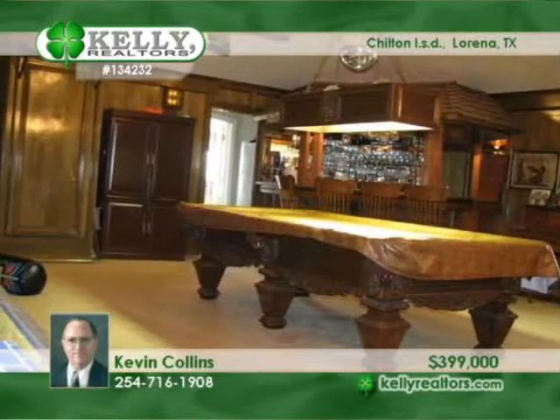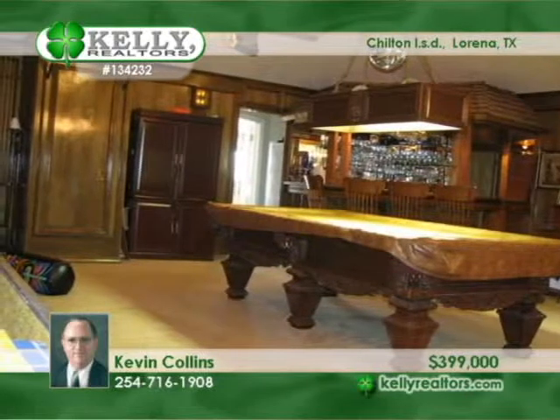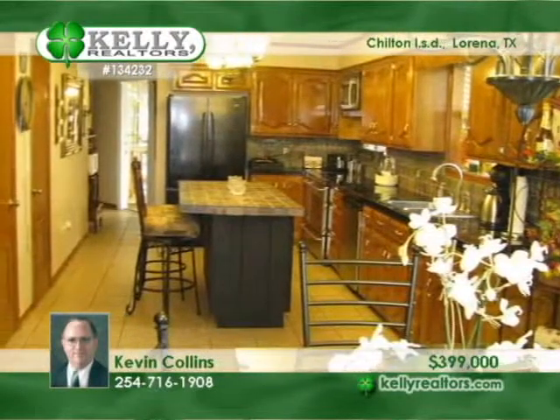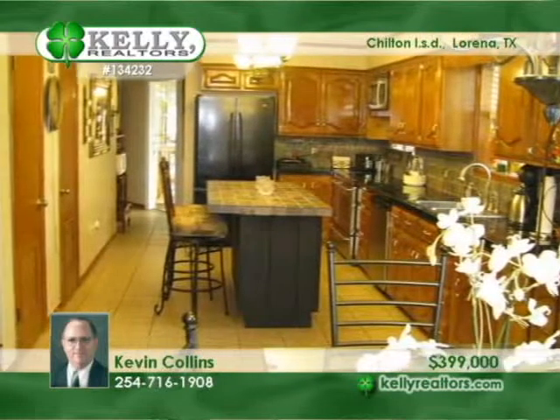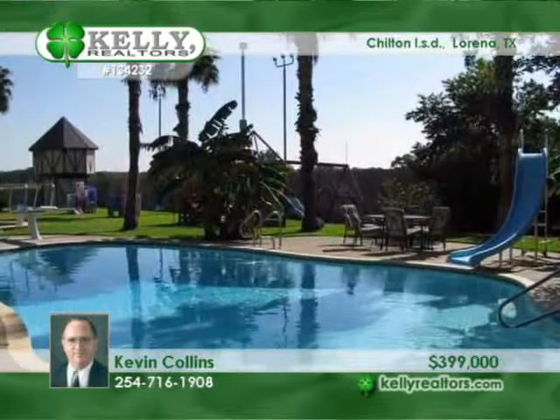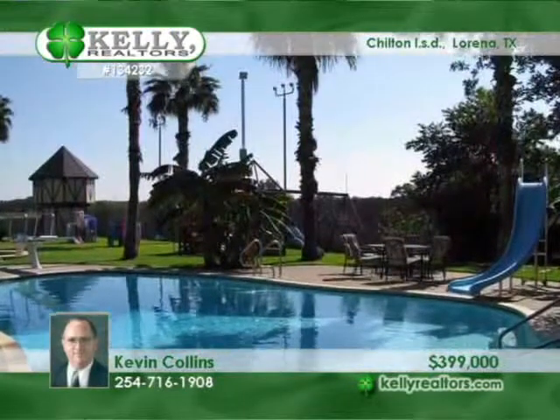Additional amenities include a weight room, storage buildings, greenhouse, barn, HVAC system, two 8,000-gallon water storage containers, three wells, and a fenced area for horses. You'll be amazed by the beautiful palm oak, magnolia, and pecan trees when you see it with Kevin.